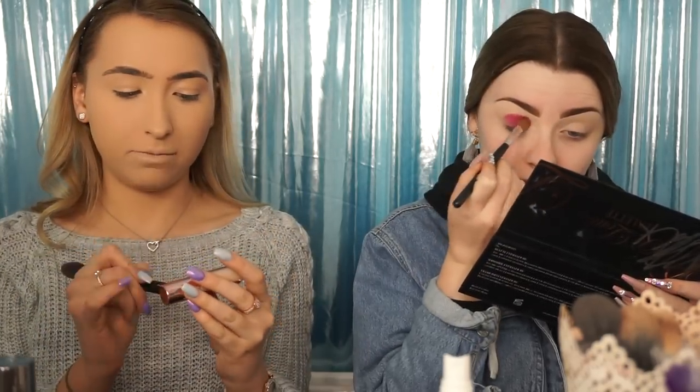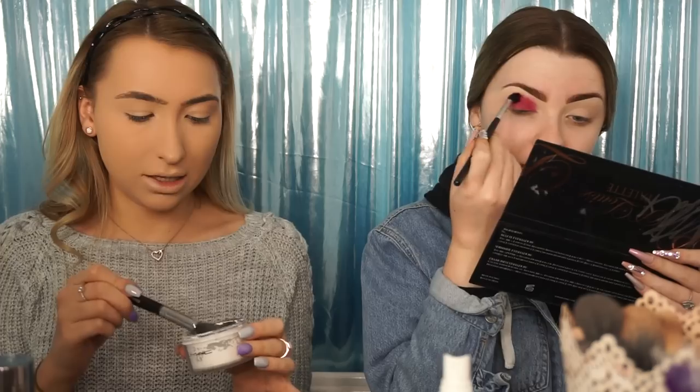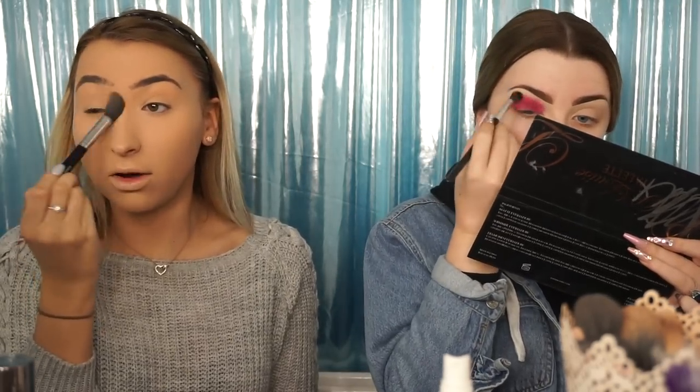I used the Makeup Revolution Conceal and Define underneath my eyes for concealer. And now I'm setting with the MAC Invisible Set Powder — you can only get it if you're a pro member, but you could use just any loose powder that you really like. I've set underneath my eyes and on my eyelids as well, because I get creasing quite badly. I have very oily skin, so I set with loose powder anywhere I could get particularly oily. I like to have a really matte base and then add the glow with highlighter.